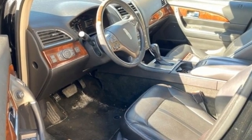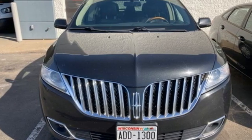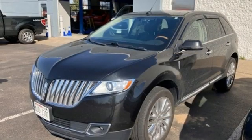Motor Trend finds that complementing the new center stack and its fancy new infotainment system is a refreshed interior with all new seats and upgraded materials.